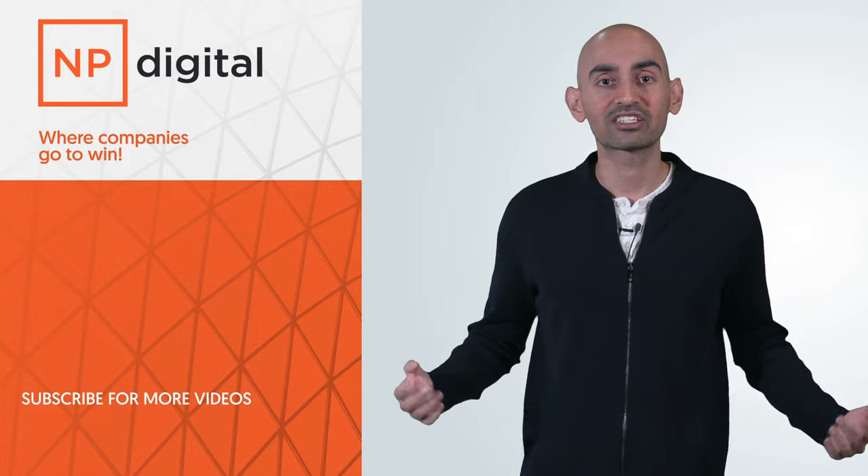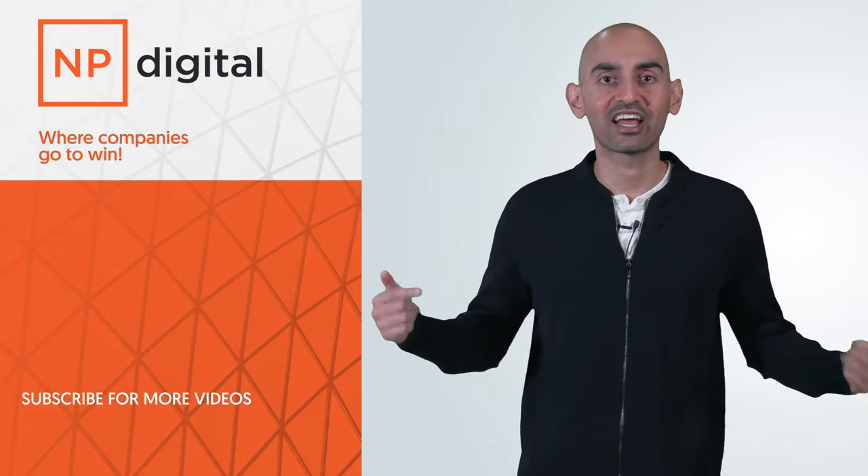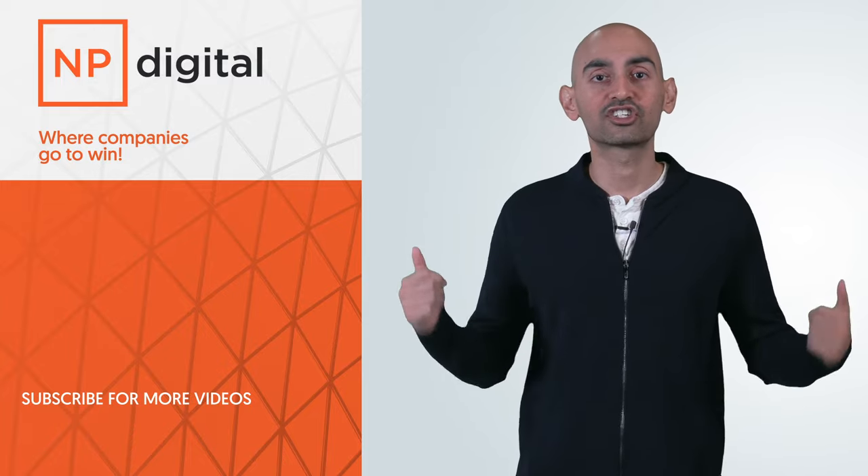Now if you have any questions about PayIn4, leave a comment below and I'll make sure I answer and help you out. Thanks for watching this video — try it out. Your conversions should go up.